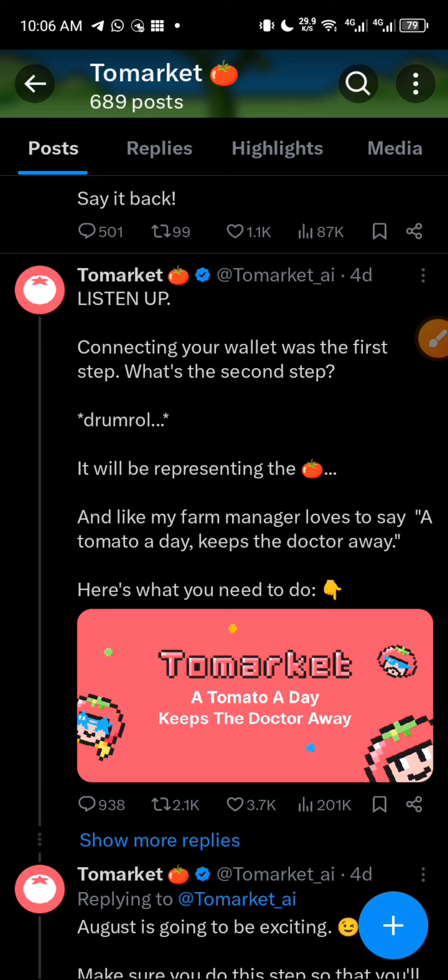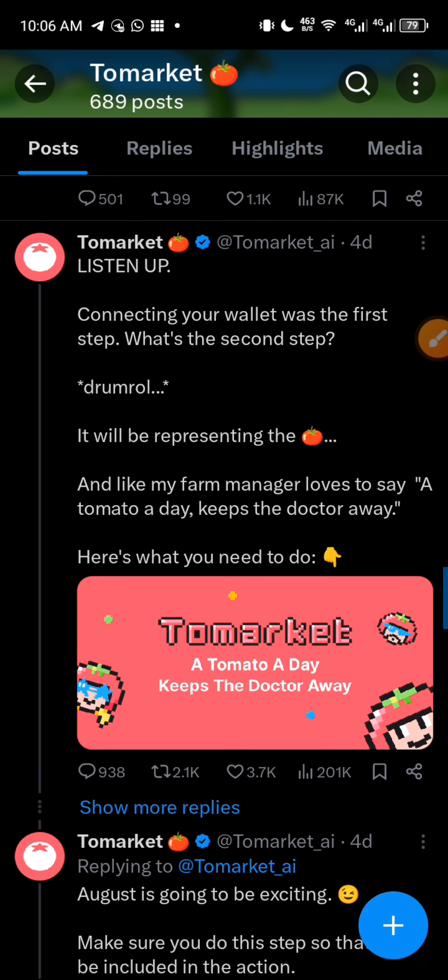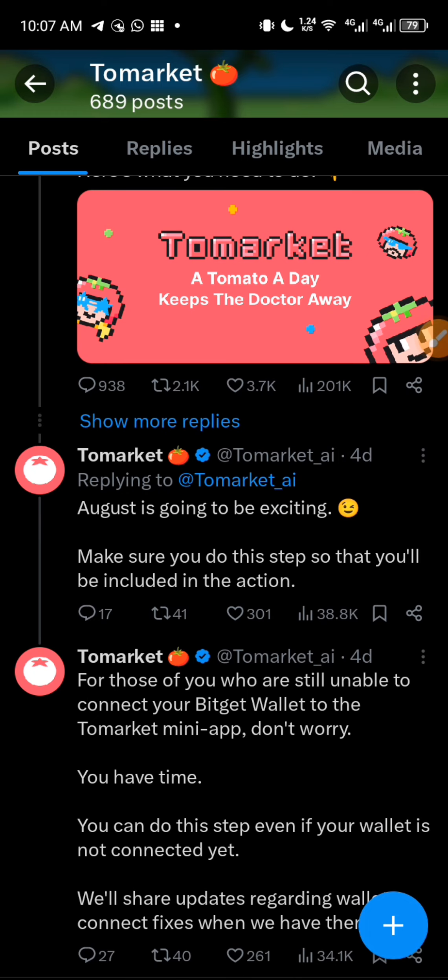If you are new to ToMarket, at the end of the video I am going to show you how you can farm it. But before that let me give you my update concerning the withdrawal or the listing date. The first thing I want to talk about is: listen up — connecting your wallet. What was the first step? What's the second step? So after they made this post they replied to it themselves and said our surprise is going to be exciting, make sure you do this step so that you will be included in the action. We all know that when it is getting closer to the TGE or to the listing date, that is when we connect our wallet. So I think August is the listing date or the TGE.